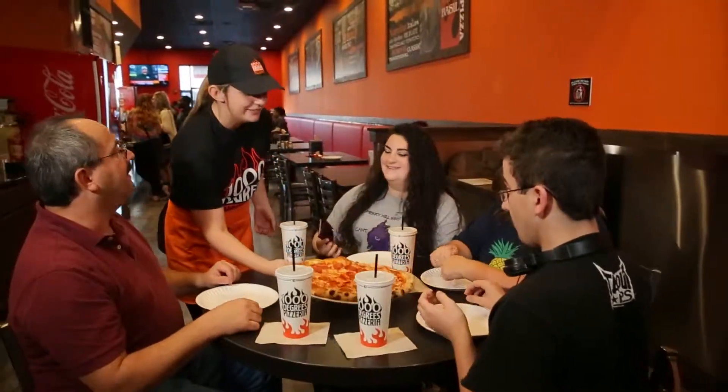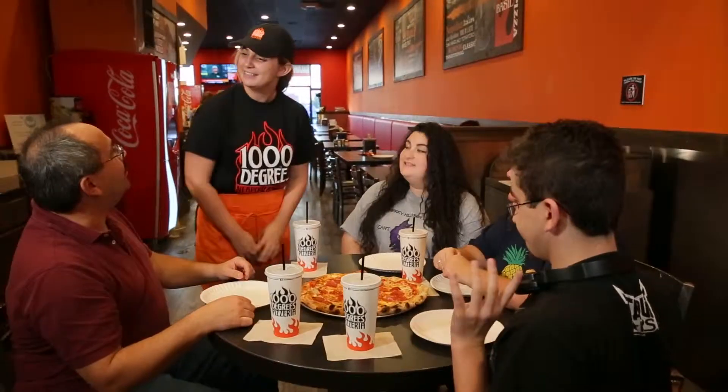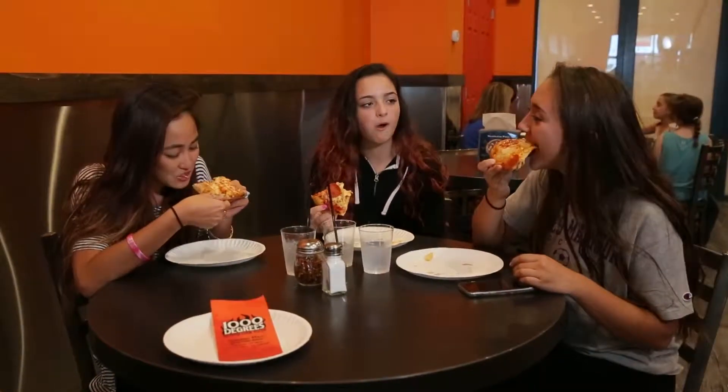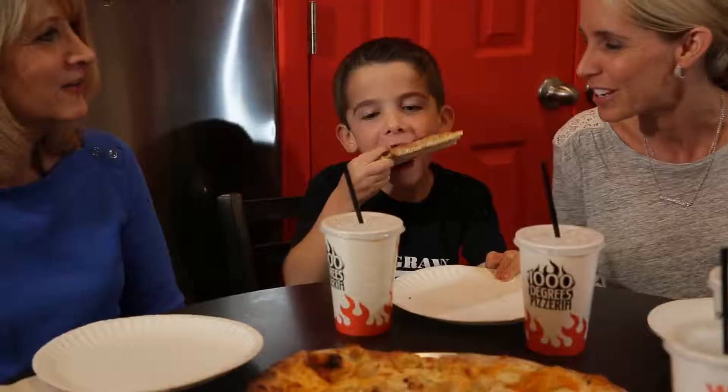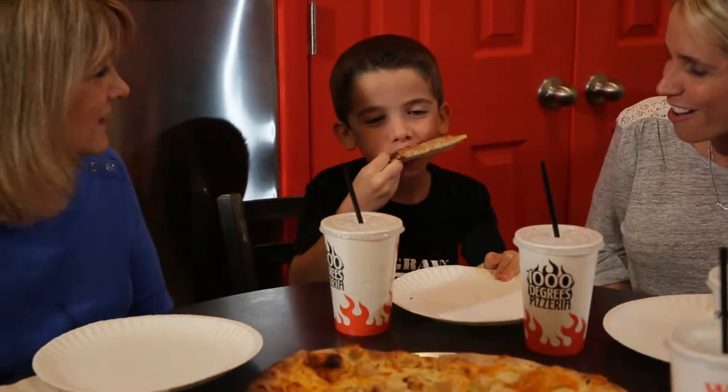The training — you can spend more time stressing the customer service aspect than trying to teach them how to run 15 different pieces of equipment. When we found Thousand Degrees, it had the best price, it had the best atmosphere. A lot of these places, they're not fast casual. You've got to sit down and it's really hard to enjoy a meal. That's not what pizza's about. Pizza's about families.